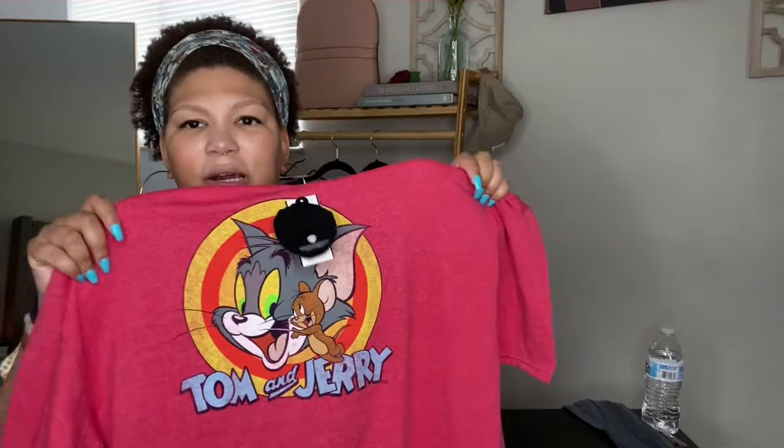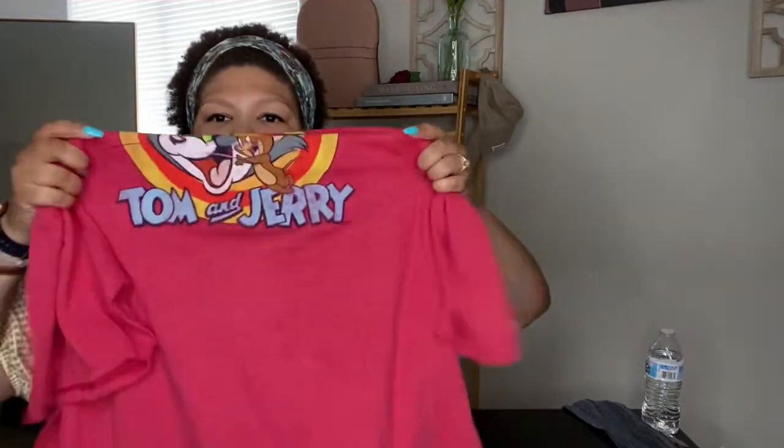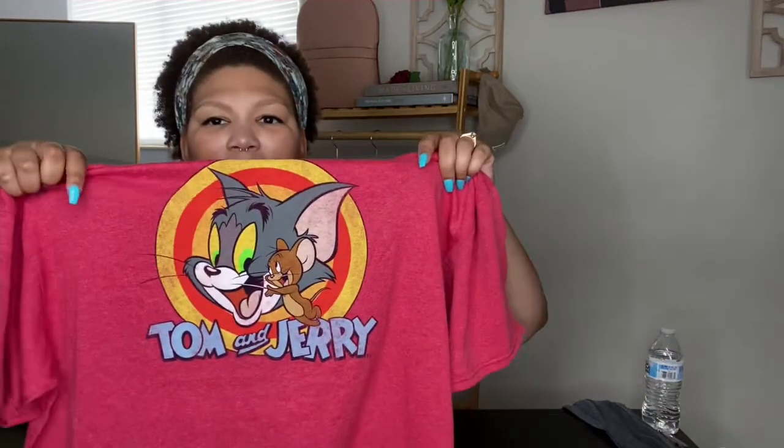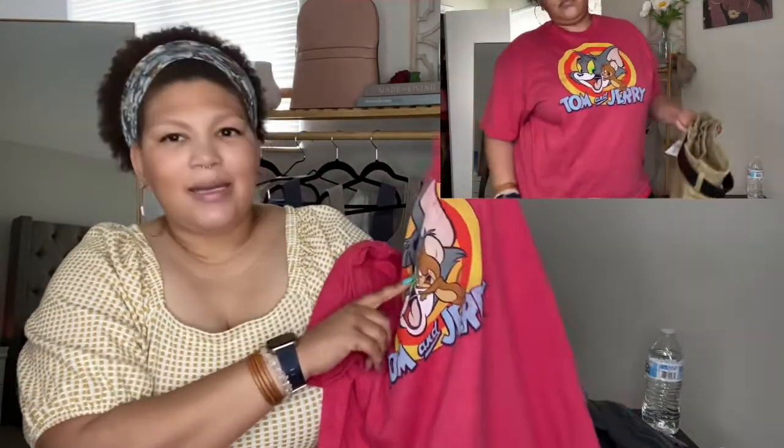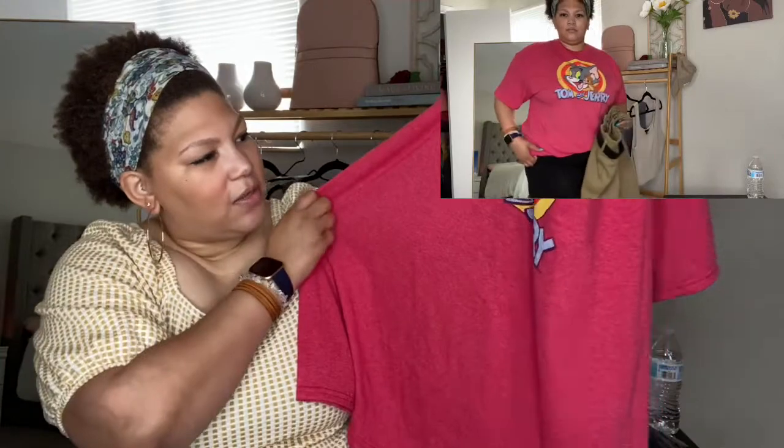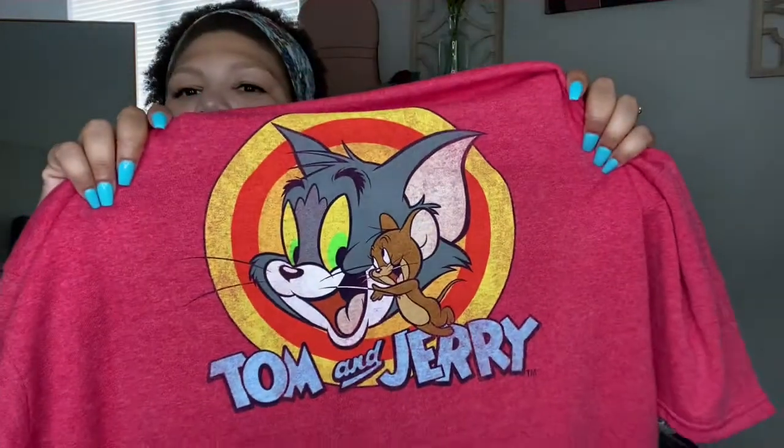The next t-shirt is a Tom and Jerry tee, also in a double XL. The only thing I wish is that with the bigger sizes, you have so much material but the design is only in such a small area — I wish it scaled up with the size. I paired it with some green paper bag pants, which kind of goes with the green in Tom's eyes. I wanted something that would contrast the red without being super matchy-matchy.